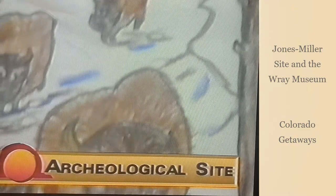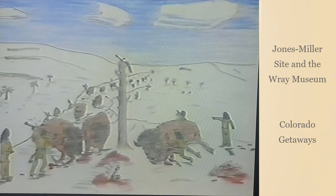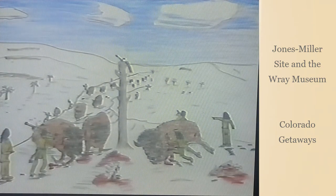The roar of thunder and an endless stampede — the screams and moans of bison echoed on the prairie 10,000 years ago. This was the scene depicted at the Jones Miller site in northeastern Colorado.